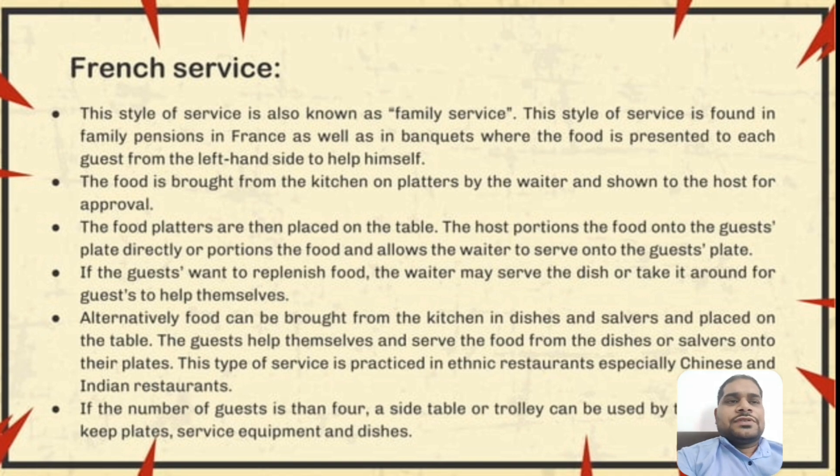The next one is French service. This style of service is also known as family service. It is found in family pensions in France as well as at banquets, where the food is presented to each guest from the left-hand side. The food is brought from the kitchen on a platter by the steward, shown to the host for approval, and the food platters are then placed on the table. The host portions the food onto the guest plates directly, or allows the steward to serve onto the guest plates.